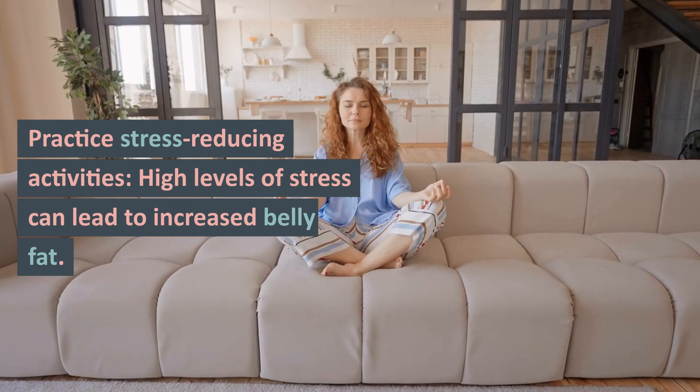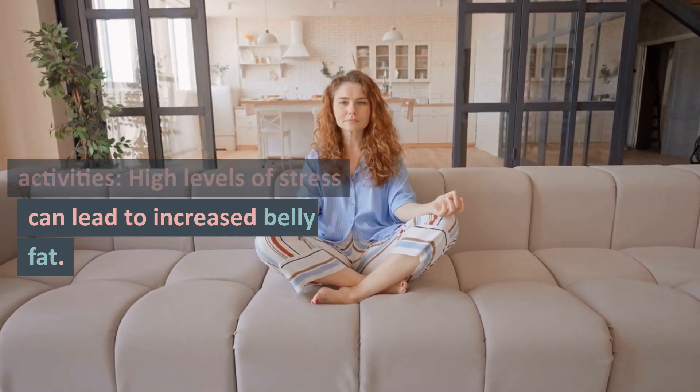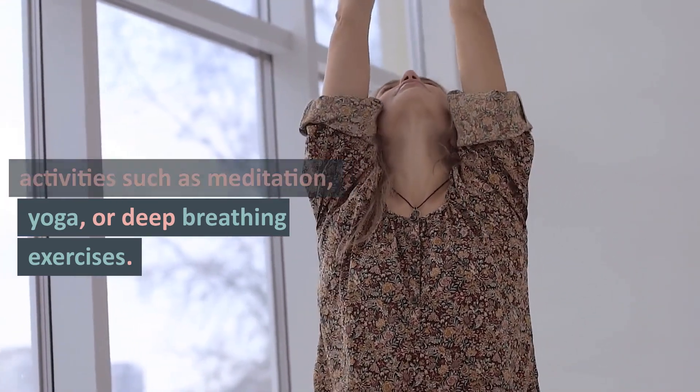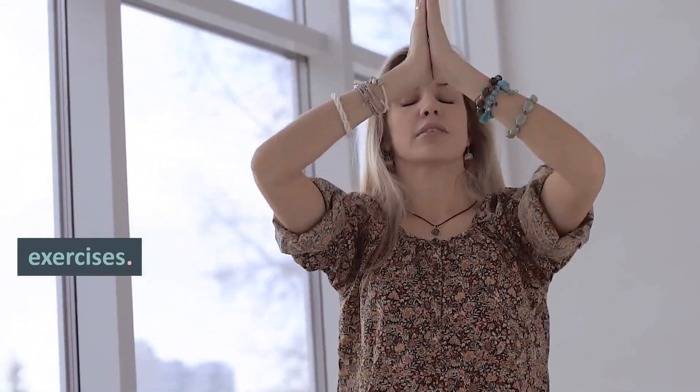Practice stress-reducing activities. High levels of stress can lead to increased belly fat. Practice stress-reducing activities such as meditation, yoga, or deep breathing exercises.